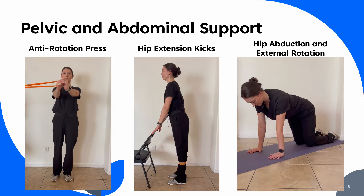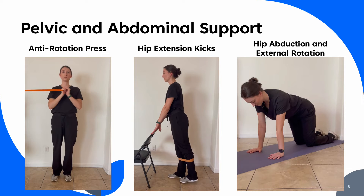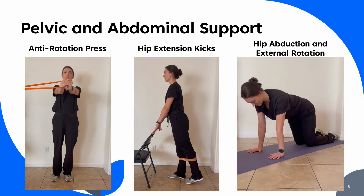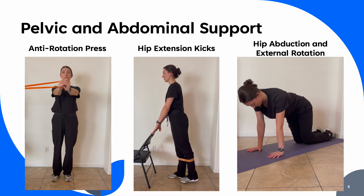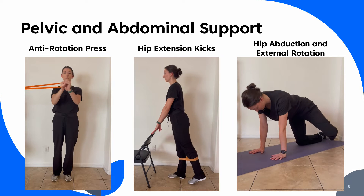The first group of exercises focuses on general core strength and overall support. Resistance bands are used as they are easily accessible and can be adjusted for each individual. In anti-rotation press, lateral resistance is applied with an exercise band. Knees are slightly bent and the trunk is engaged to resist rotation as the arms reach forward. In hip extension, the trunk remains tight and the hips level while the leg is extended posteriorly. The foot should remain off the ground through the set.